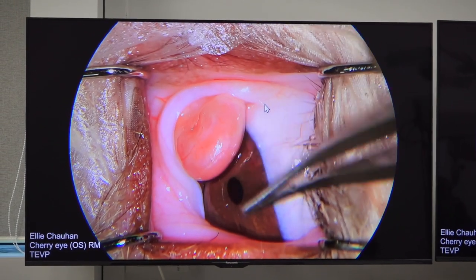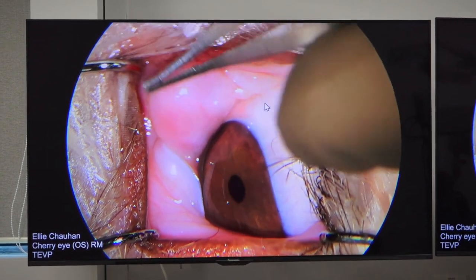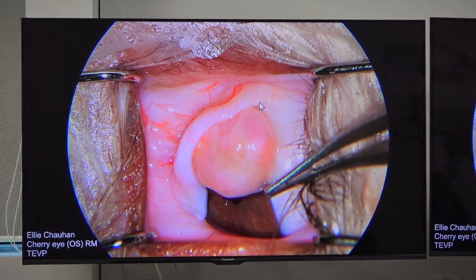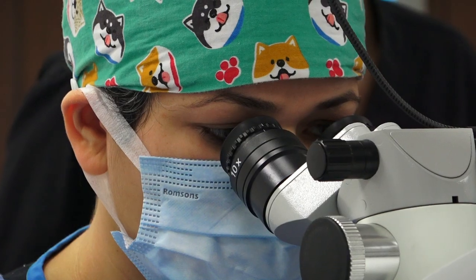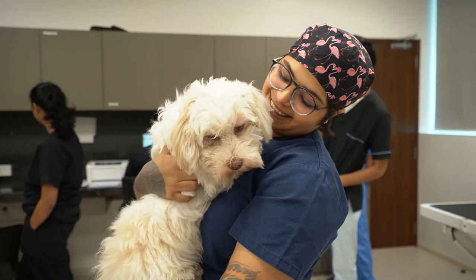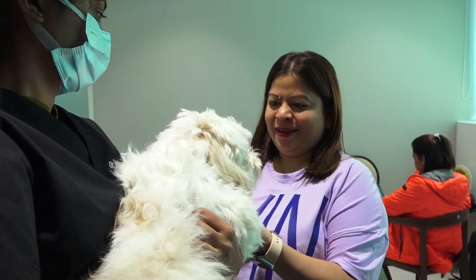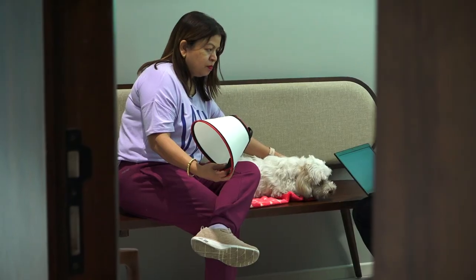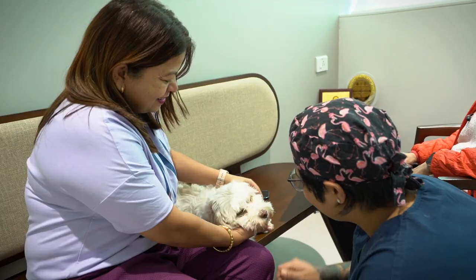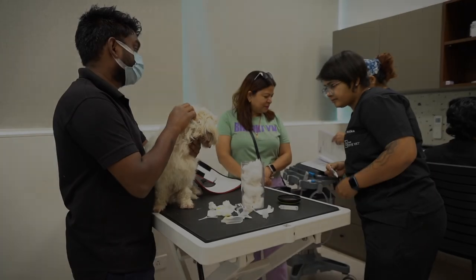This is the prolapsed gland of the third eyelid. The reason it's poking out is because the cartilage in the third eyelid is bent over. So we are going to cut that cartilage to correct the prolapse.